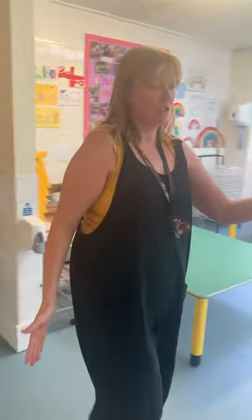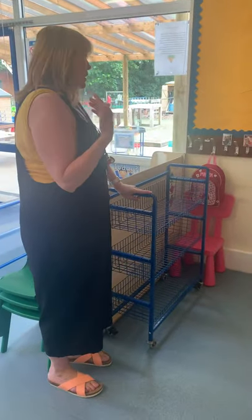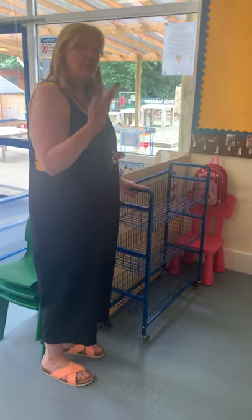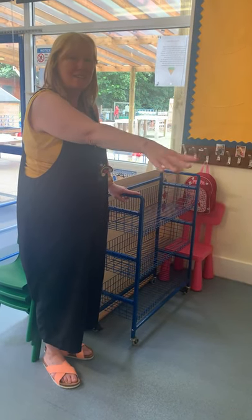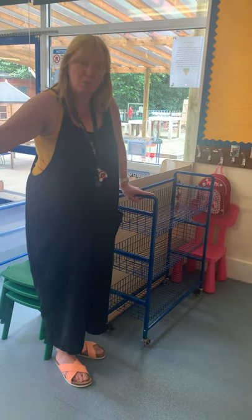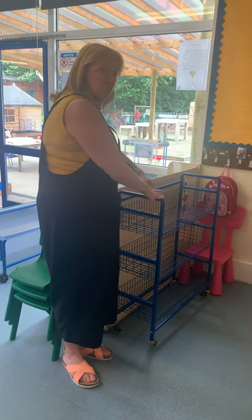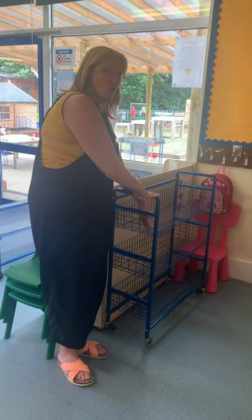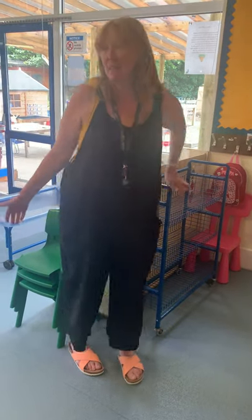If you stay for lunch, you'll put your lunch box here. So when you come in in the morning, the teacher will help you hang up your coat on your peg. They'll also help you to put your water bottle on your trolley, and then we will also help you to put your lunch box on here. Then after that, you can go and play.